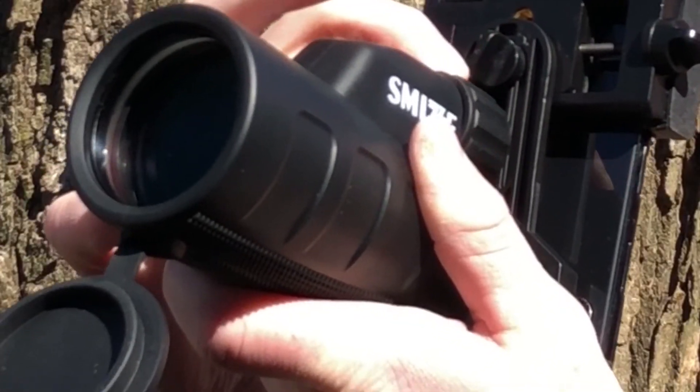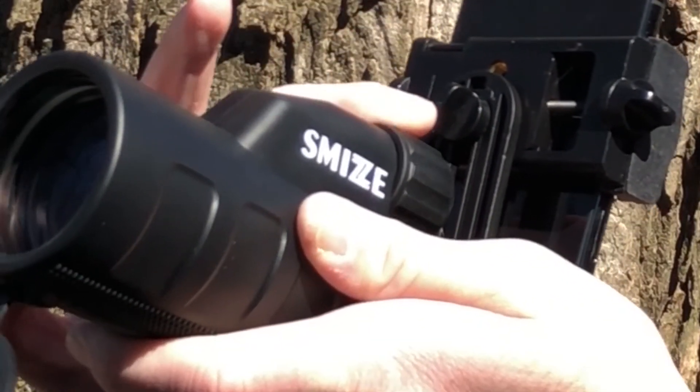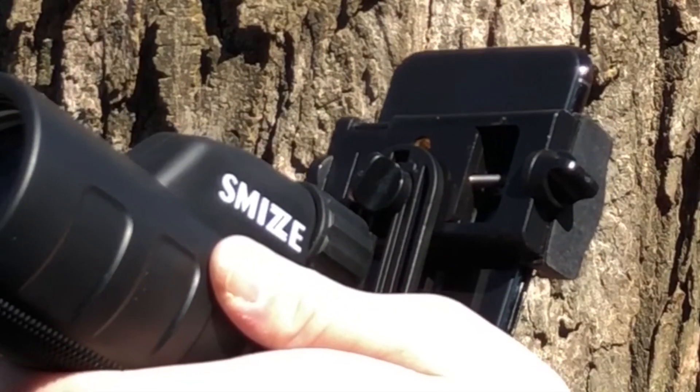This device has a large focus knob, so you can simply and easily zoom, even when wearing gloves and need to quickly focus on a bird or other wildlife.